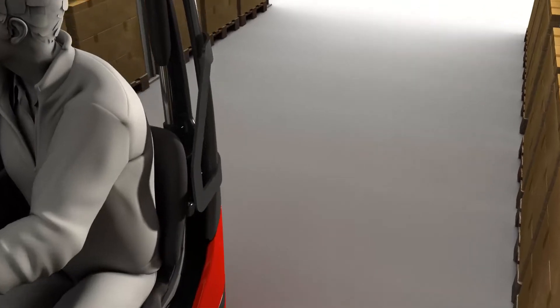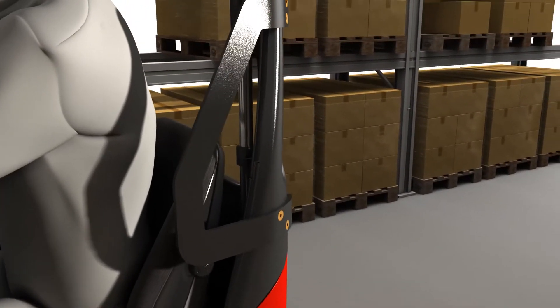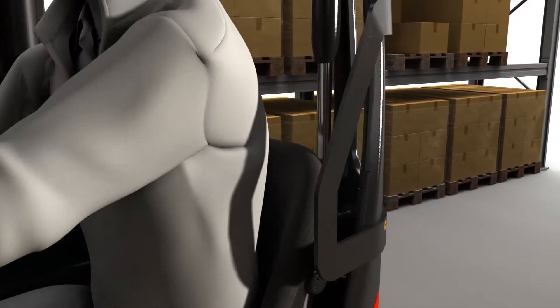In very narrow aisles, an optional side guard at shoulder height protects the operator's left shoulder.